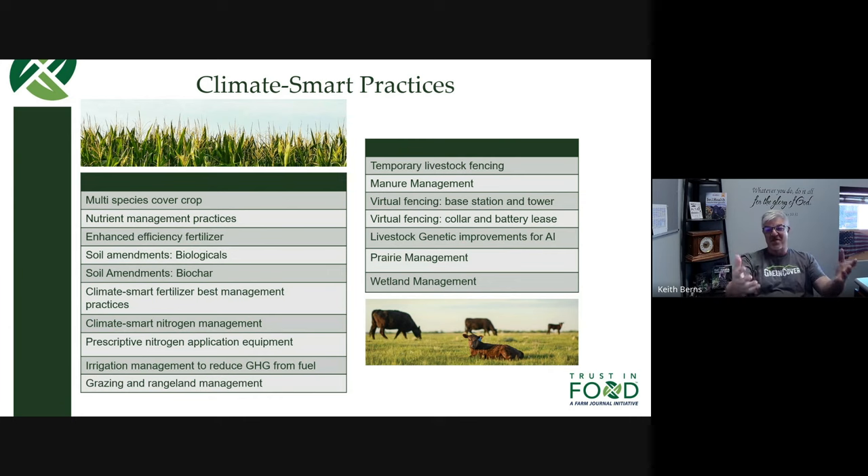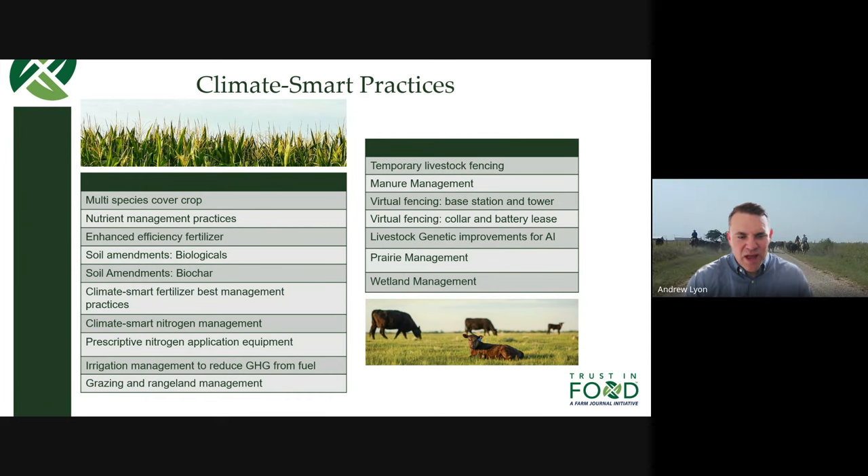So just a couple of questions — I'll put my farmer hat on. You can stack multiple things from within the practices list into what an individual does, and I'm assuming the payment amount is dependent upon which practices you're implementing. Is that correct? That is correct. Almost every practice we have has either a per-acre or per-head payment rate. When you get in touch with us, we can talk about those payment rates. But yes, we absolutely want to stack these practices together and create that systems approach, and yes, the payment does go up for each one of those practices that you implement.